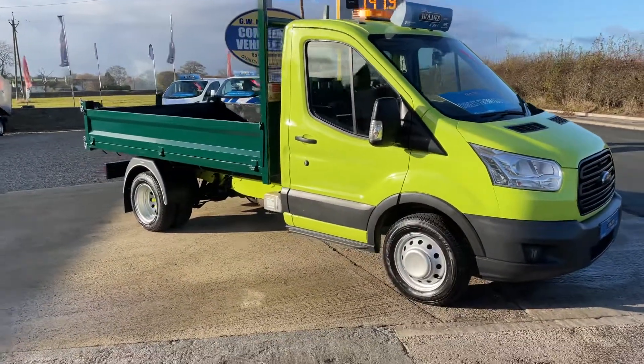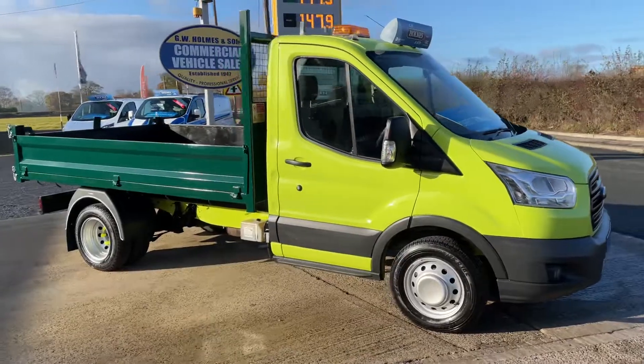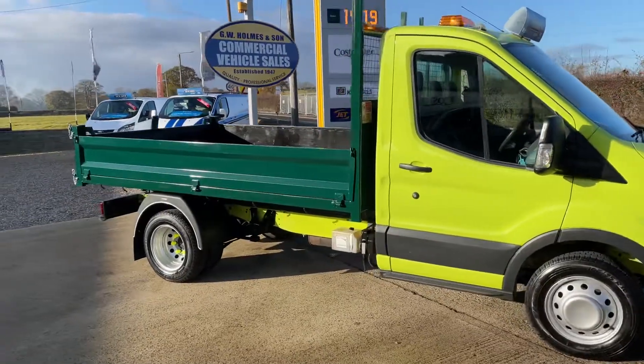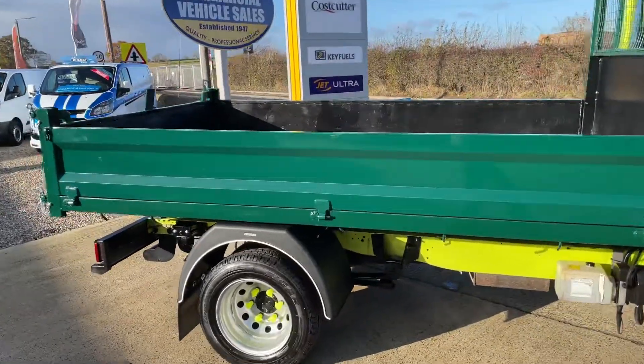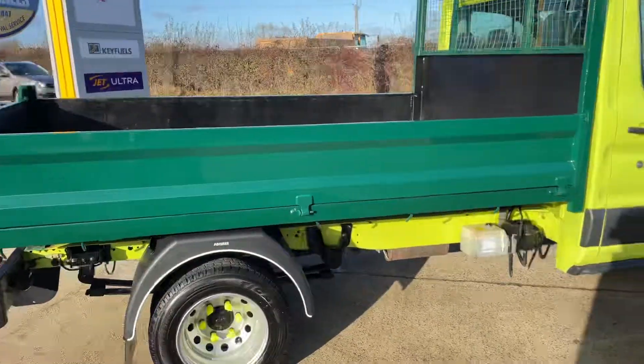Dual rear wheels. Fitted with your brick tip steel tipping body, in absolutely immaculate condition. Really, really nice truck this.